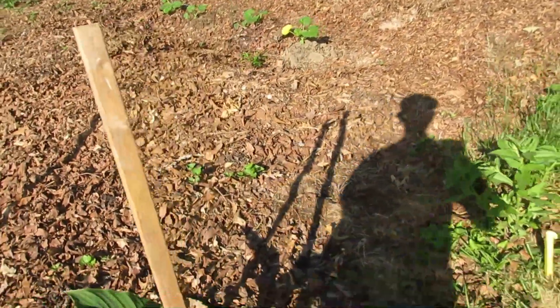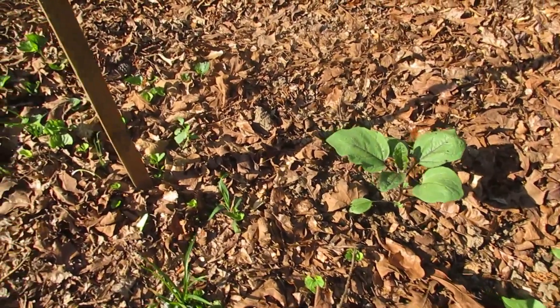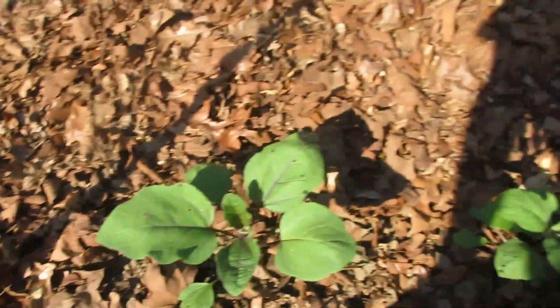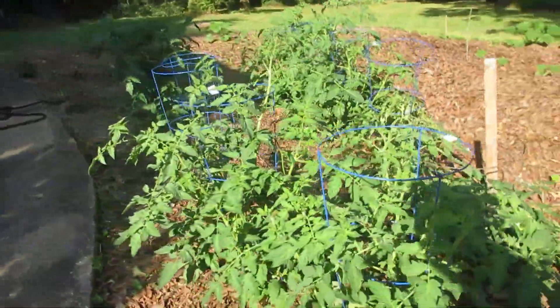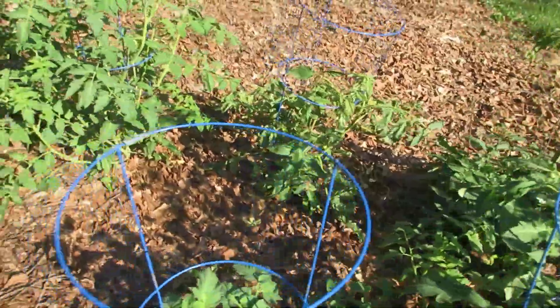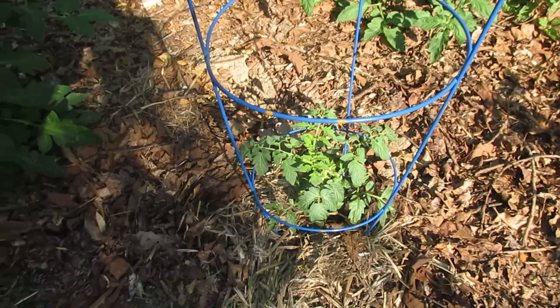We've got flowers coming up here in the border. Two eggplants here. And Ginger had the nerve to plant okra in my garden — I do not like okra. Tomatoes are looking super fine, really good. This little one here — these two I killed, and then this one is a replant.